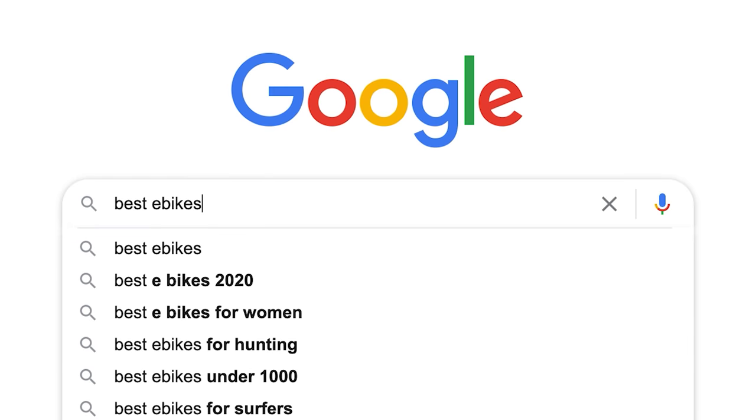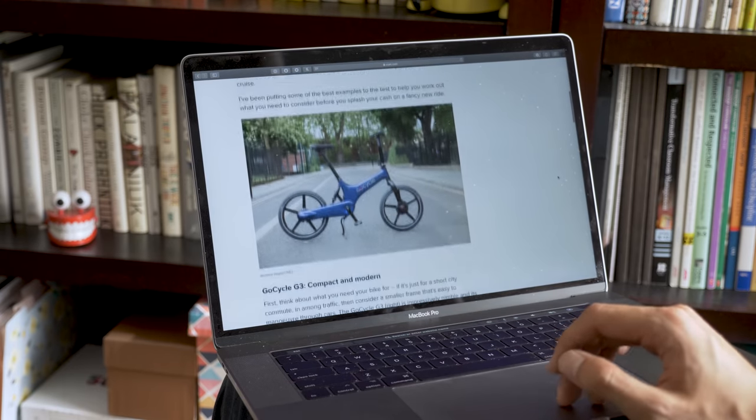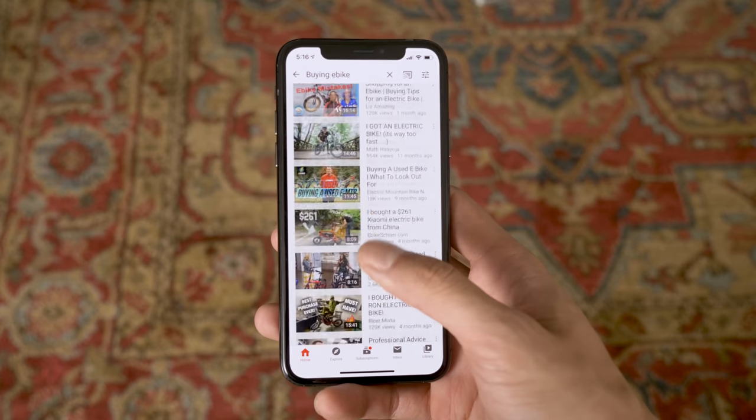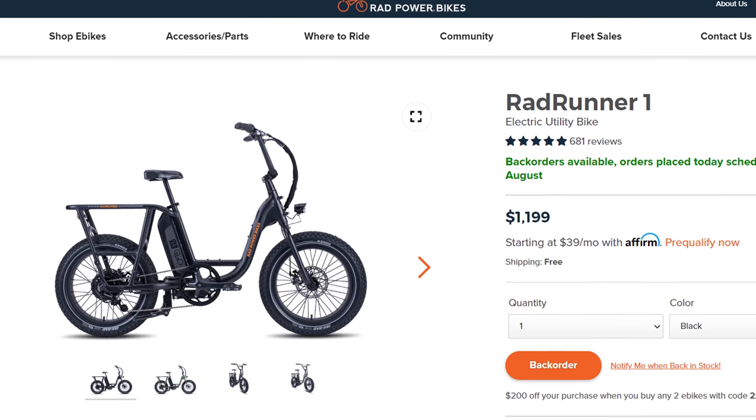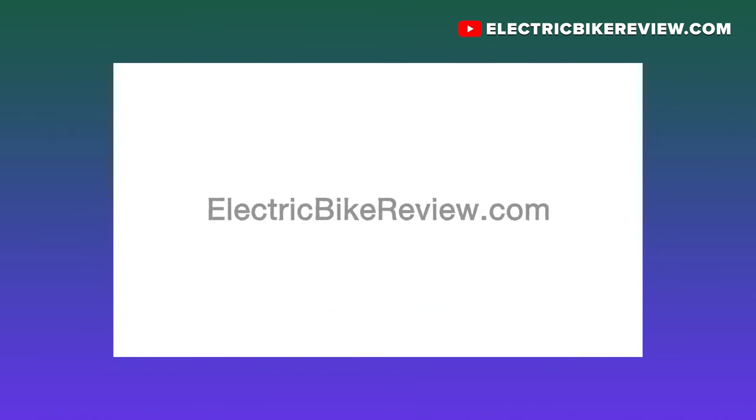So where did I start? The internet, of course. I Googled best e-bikes, read a lot of articles, looked at a bunch of buyers guides for which features I should be looking for, and watched a lot of YouTube videos. The bike that seemed to come up the most often was the Rad Runner because of its value and functionality. But doing all that research in a silo can be overwhelming and you never know if you're on the right track. So I wanted to talk to somebody that reviews a lot of e-bikes, and in my research I came across electricbikereview.com and got in touch with the founder Court Rye.